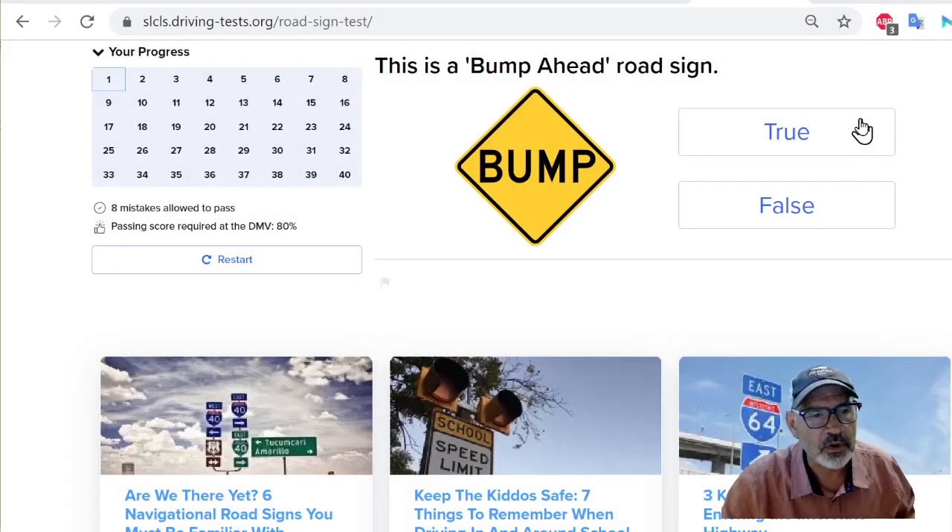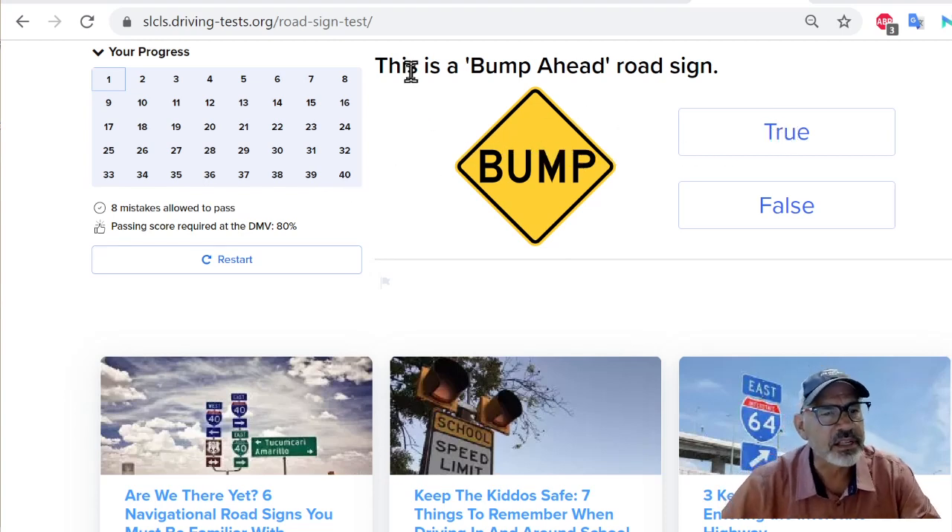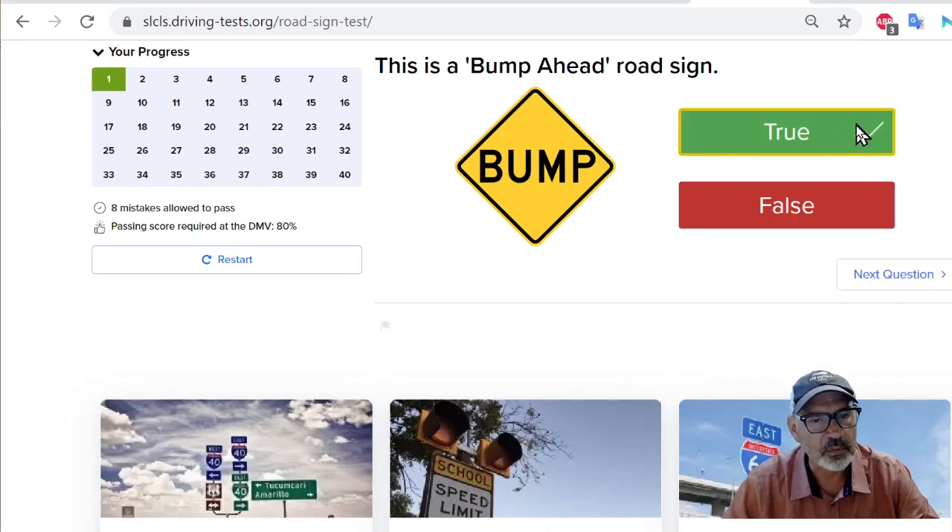Here it is. We'll go through these — I thought 50, but there's actually just 40. There's 40 sample questions for road signs. When there's a check mark, it means I got it right. If it was false, there'd be a check mark on the false side. And this shows up as green. If I get it wrong, it shows up as red.